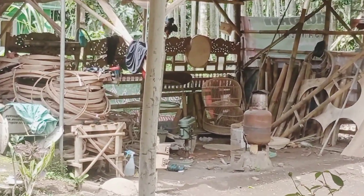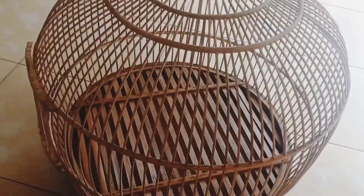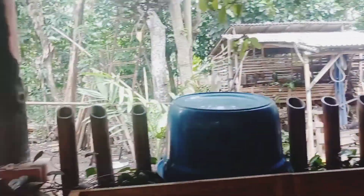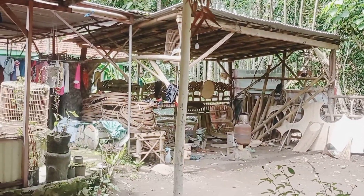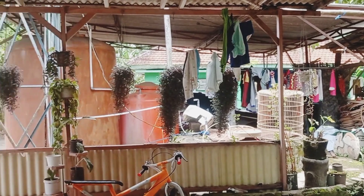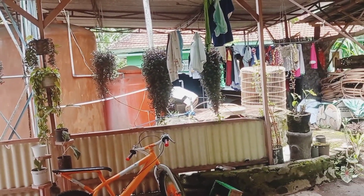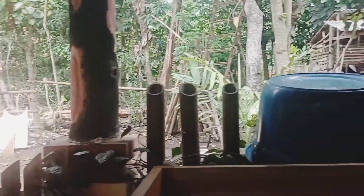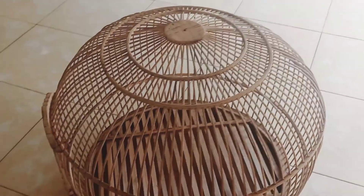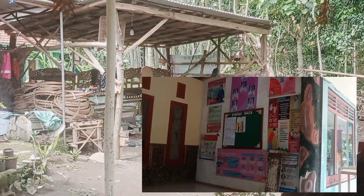Ini salah satu contoh sangkar ayam hutan, dan ini pesanan saya. Ini untuk ayam hutan hijau, harganya relatif, tidak mahal dan tidak murah. Menyesuaikan tingkat kesulitan garapannya. Ini di Desa Gunung Geni, Kabupaten Probulinggo. Perjalanan dari rumah saya sekitar 1 jam setengah untuk sampai titik lokasi. Pengrajin sangkar khusus ayam hutan hijau.